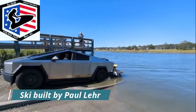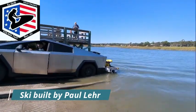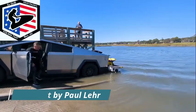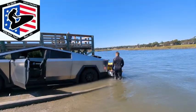I back up into the water just enough and I'm able to push the ski back out, which makes it a lot easier than using a trailer. Get yours today.